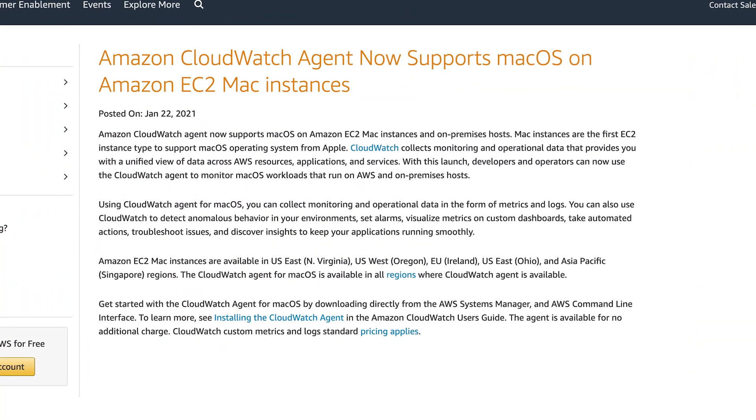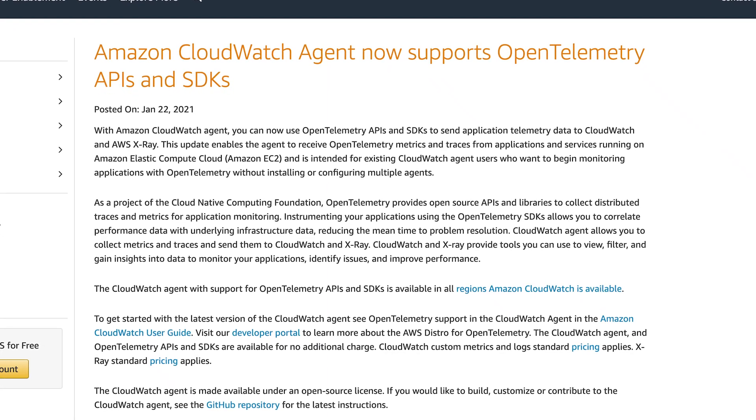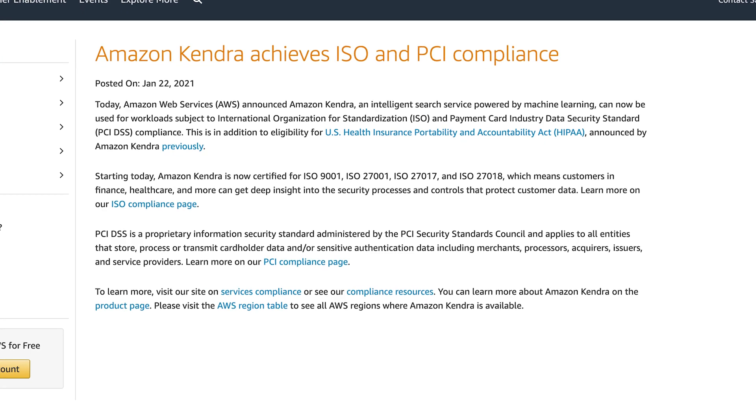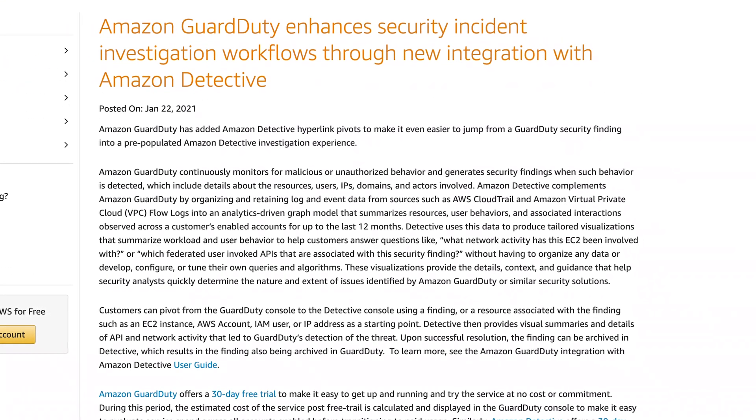Hello Cloud Gurus and welcome to AWS This Week. There are some very cool announcements this week, including the CloudWatch agent now supporting Mac OS and OpenTelemetry APIs. Amazon Kendra is now both ISO and PCI compliant, and GuardDuty is now integrated with Amazon Detective. You're watching AWS This Week with me, Faye Ellis.